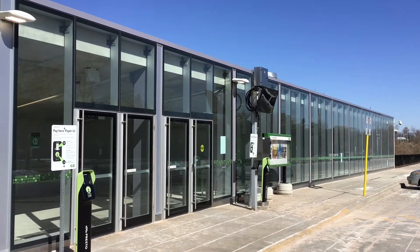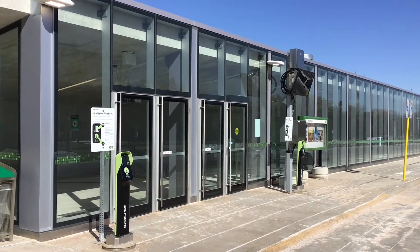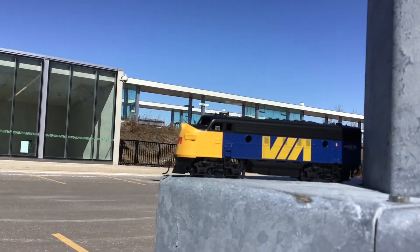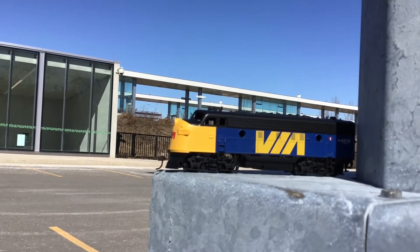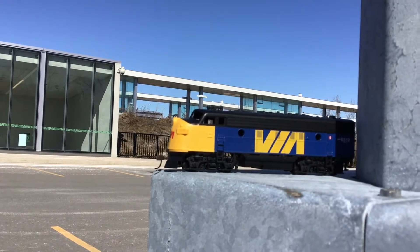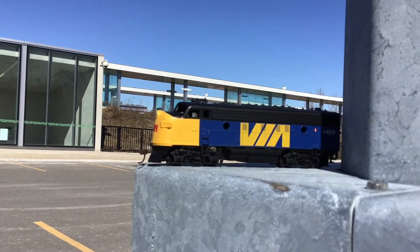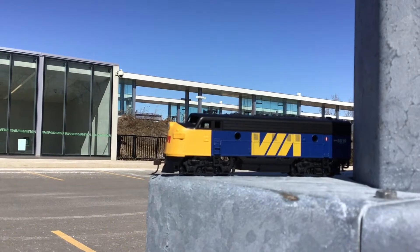That's the VIA train arriving at 13:24. This is a dummy model VIA train — I have an actual working one as well, but this is just a dummy.